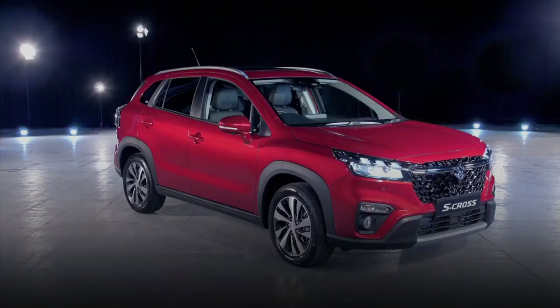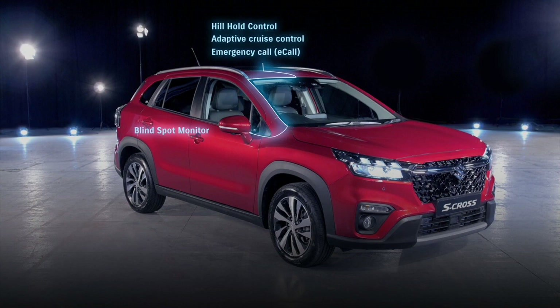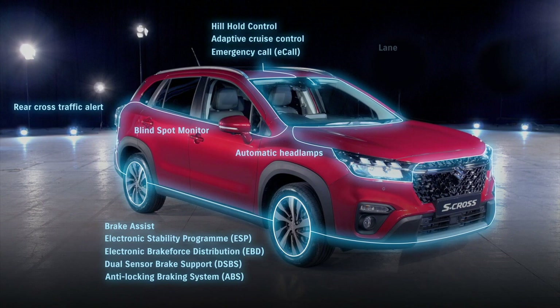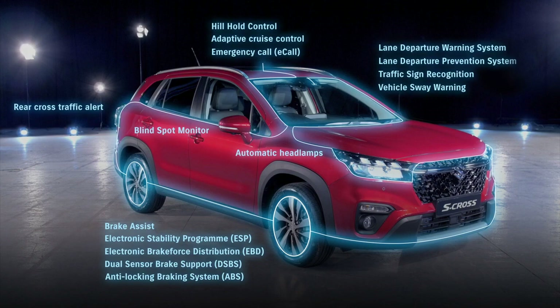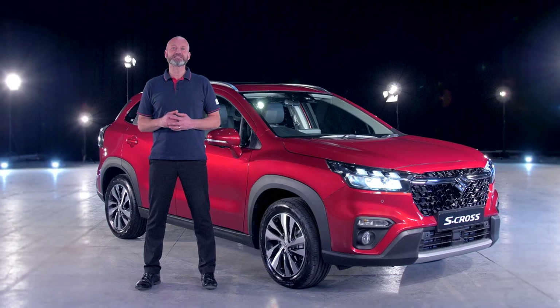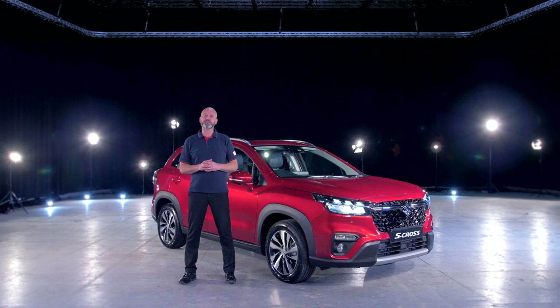Of course, you can rest assured knowing that you and your occupants are being protected by the very latest in proactive safety equipment, which is included as standard whichever model you choose. So now, when choosing your new car, all you really need to agree on is whether it's manual or automatic transmission — and which colour. If you'd like to know more about the S-Cross, please contact your local Suzuki dealer. Thank you for letting me share just a few of our favourite things about the new Suzuki S-Cross.